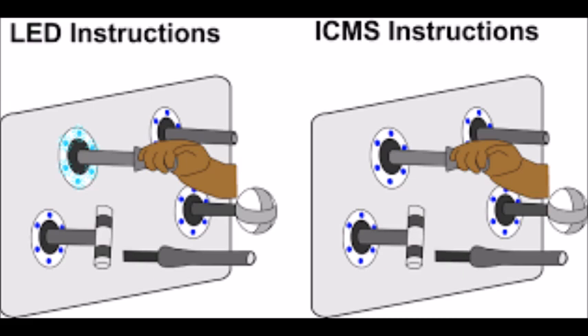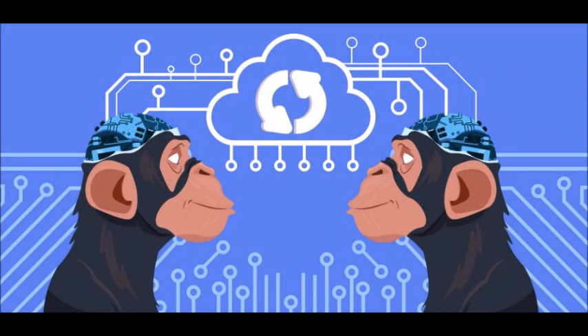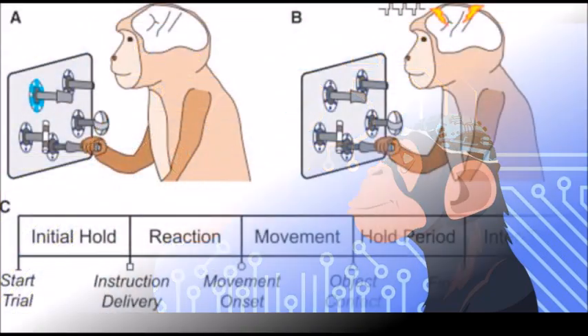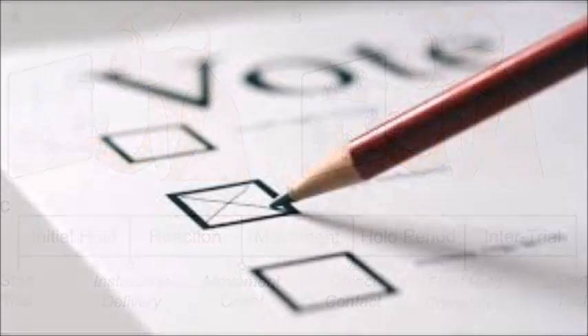Once the monkeys learned the tasks, the lights were turned off but the microstimulations continued, and the monkeys were able to move the correct knob in the proper way when micro-buzzed. To prove that the areas of the premotor cortex were not predisposed to the movements, the researchers switched the electronic impulse injectors around and retrained the subjects. When the lights were turned off, the monkeys continued to move the proper knob.